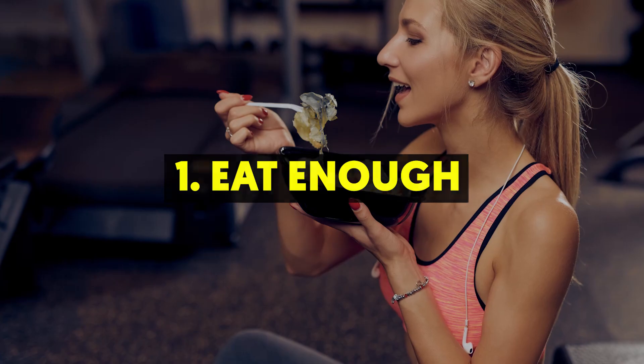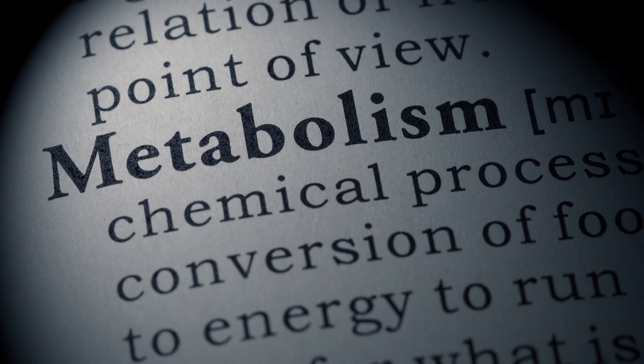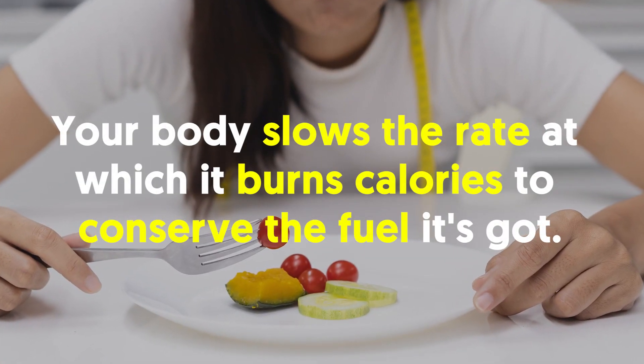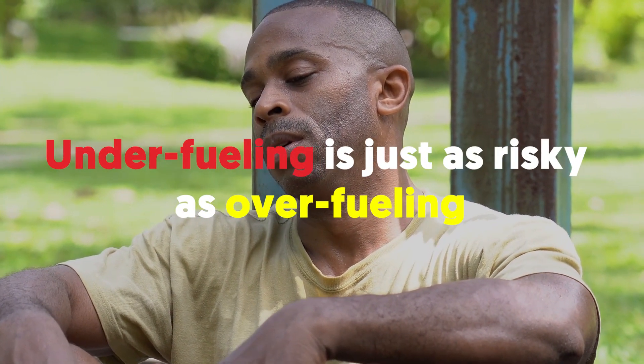1. Eat Enough. We get it that if you want to weigh less, you've got to eat less. However, if you're not eating enough calories, it can cause your body to lose muscle mass, which will decrease the rate of your metabolism. In addition, when you skimp on calories, your body slows the rate at which it burns calories to conserve the fuel it's got. Underfueling is just as risky as overfueling.